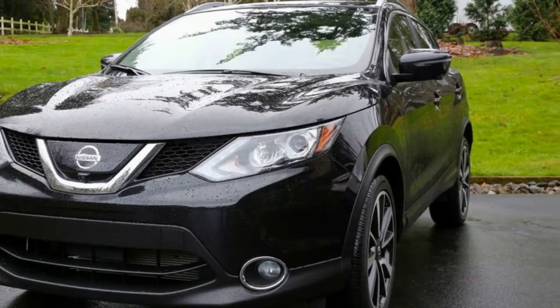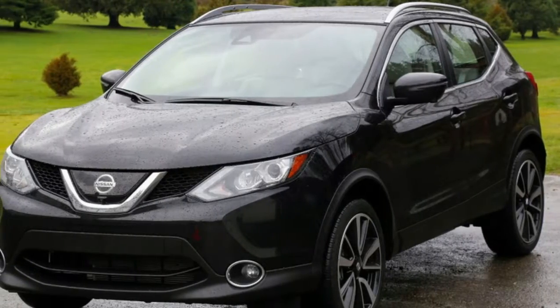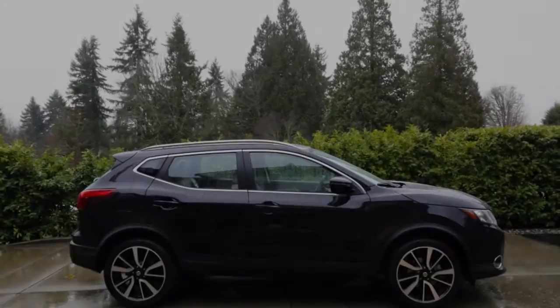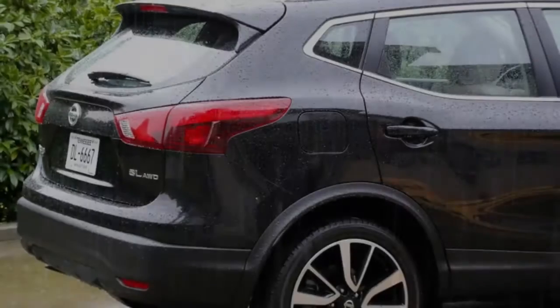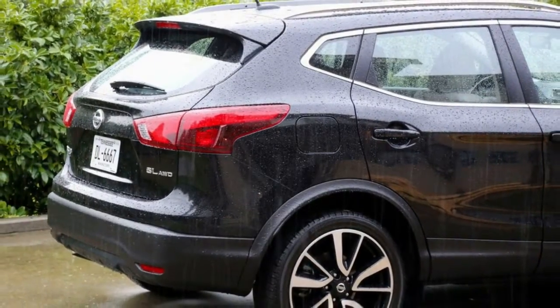The attractive cabin has materials that look and feel good. There's so much space inside that they even managed to shoehorn in a third-row seat. Pricing is also competitive and fuel economy is among the class best. It's easy to see why so many people buy the Rogue after checking it out on paper and at a dealership.